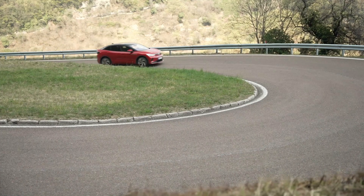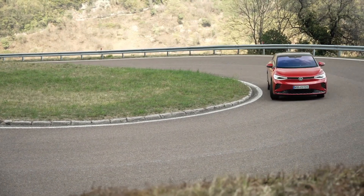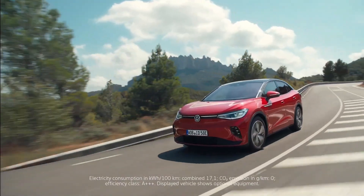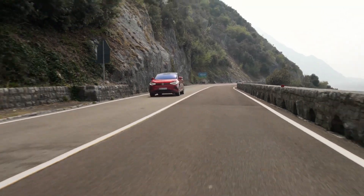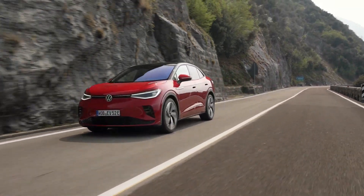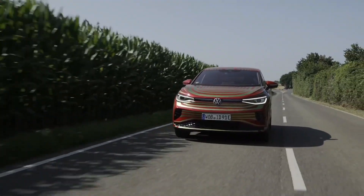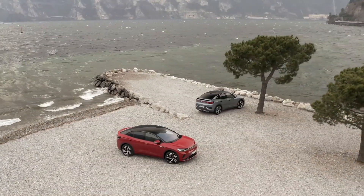The ID.5 GTX offers increased performance and traction compared to its forerunner, thanks to the inclusion of two motors. These motors have a combined output of 220 kilowatts, or 295 horsepower. The ID.5 GTX can reach 60 miles per hour in just 6.2 seconds from a full stop.